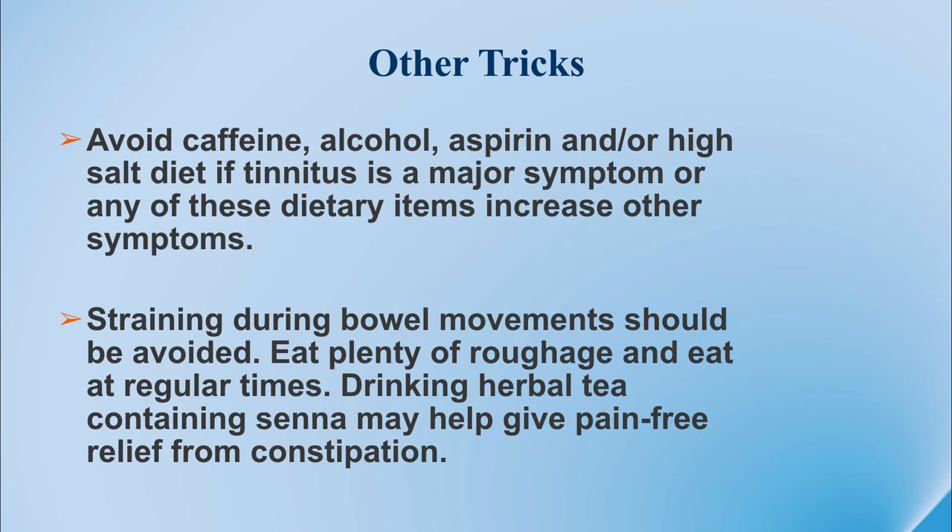There are a number of general tricks we've learned from patients about symptom management. Avoid caffeine, alcohol, aspirin, or high-salt diets if you have tinnitus — the ringing in your ears, which is a common symptom of Chiari malformation. Straining during bowel movements or heavy lifting can also aggravate that sudden rise in pressure inside your head. So eat plenty of roughage at regular times. Herbal teas can be natural cathartics and make it easier to go to the bathroom without straining.